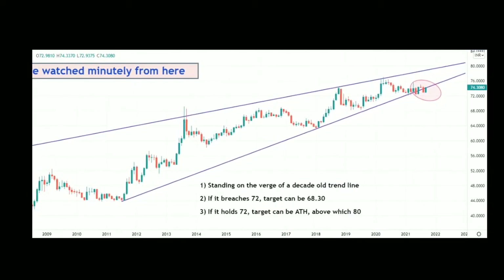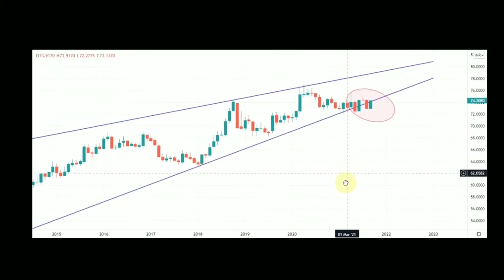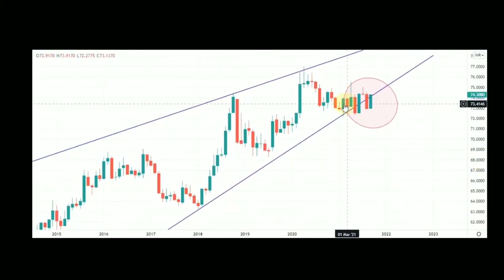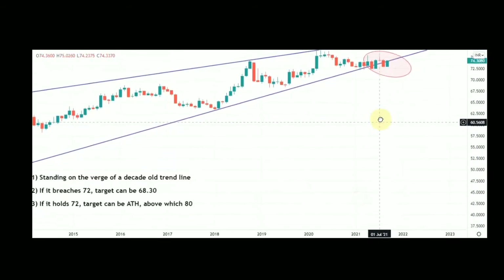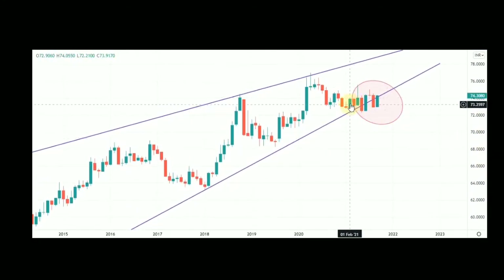I had mentioned the 72 level in my earlier February video — that is on the monthly chart. In that particular candle I said 72 is a pivotal zone for me, because if 72 gets breached I had mentioned a downside target of 68.3. Interestingly, since February these six to seven candles have never ever breached 72 — it has come down to 72.2, 72.27, 72.5, or 72.34 but never breached 72. I hope you can understand the importance of that level.